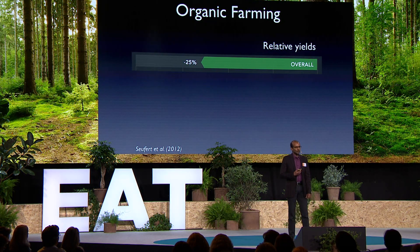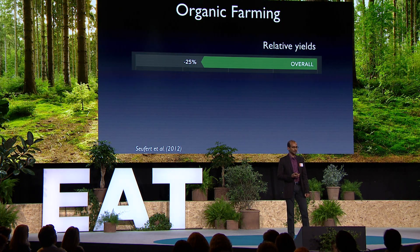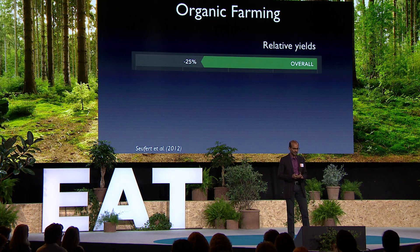We did a study where we wanted to compare the yields of organic compared to conventional agriculture. We looked across the world and found 66 different studies that scientists have done comparing organic farms next to conventional farms. When we put these data together and looked at relative yields, we found that organic yields on average were lower by about 25% compared to conventional yields. We also found a lot of context dependency — under some conditions organic did much better, and under other conditions organic did worse.